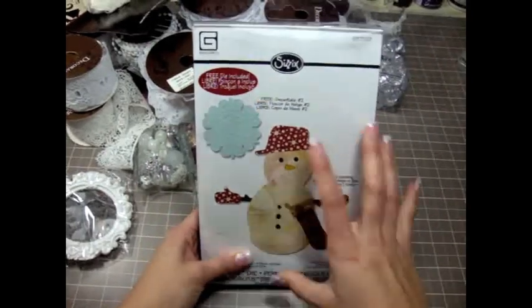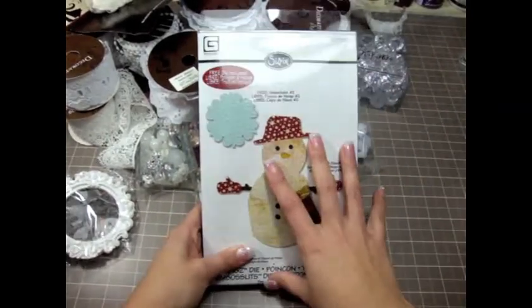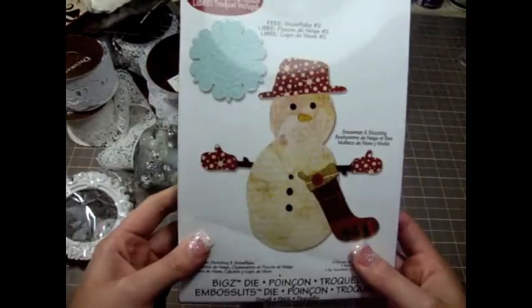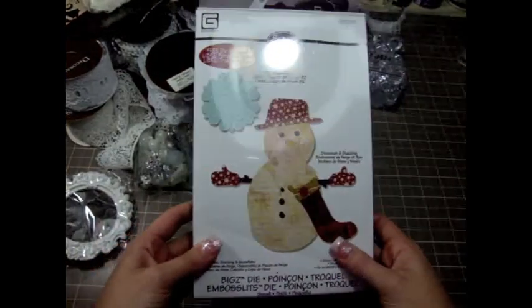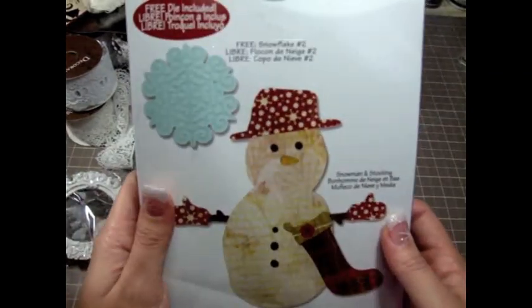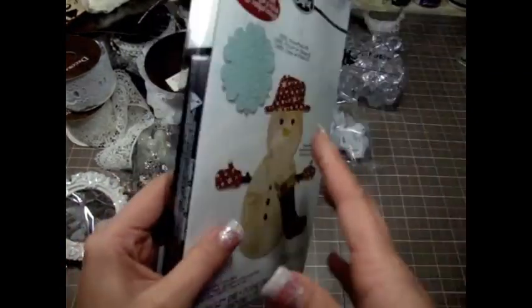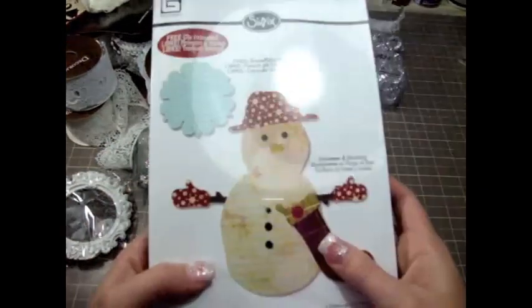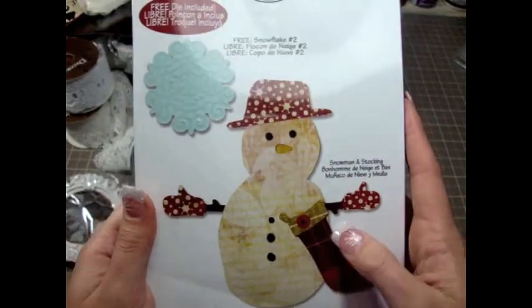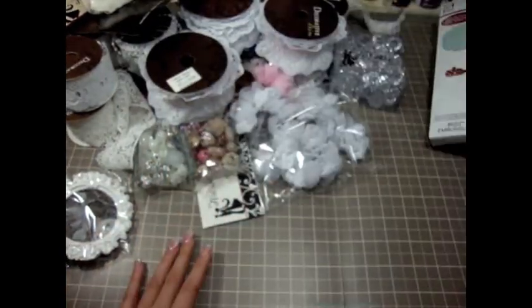I got this die here — all of the Christmas dies at Joann's were 75% off! This one is normally like $29.99 and I got it for about $7. Look at how cute the snowman is — super cute! And it comes with this little free snowflake as well. I can't wait to use these.